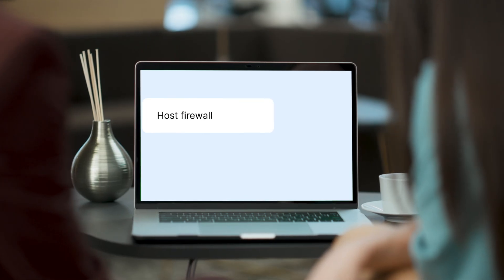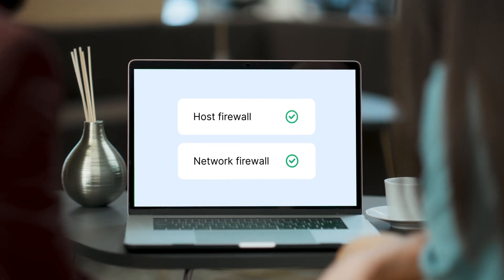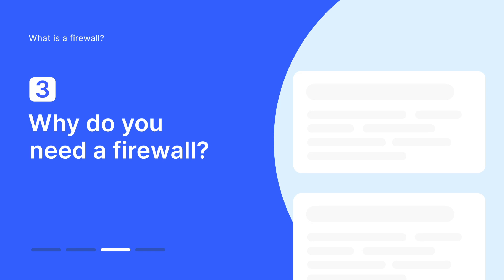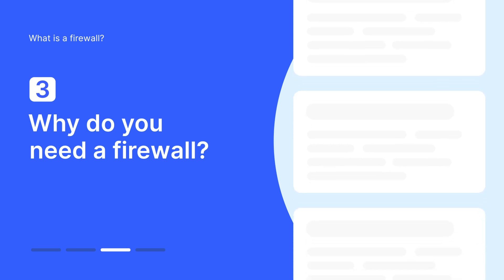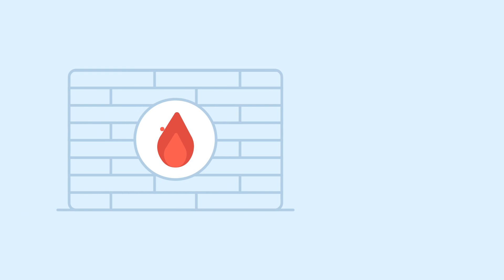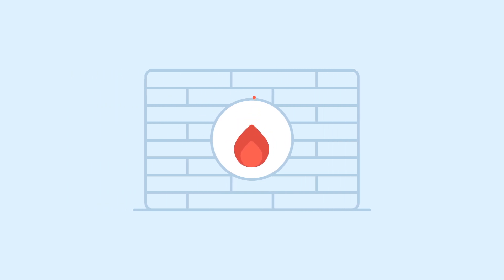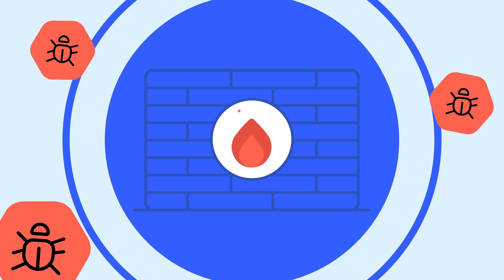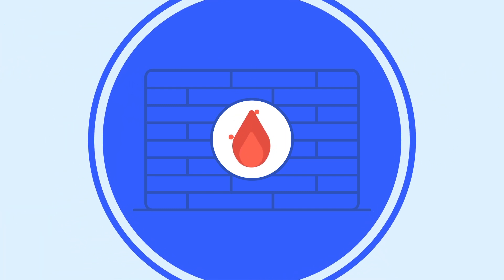Sometimes both of these firewall systems are implemented to add an extra layer of security. The recent growth in cybercrime makes firewalls a logical solution for individuals and organizations to protect their sensitive data. Firewalls block and mitigate common threats such as unauthorized access, denial of service attacks, malware, phishing attacks, botnets, and more.